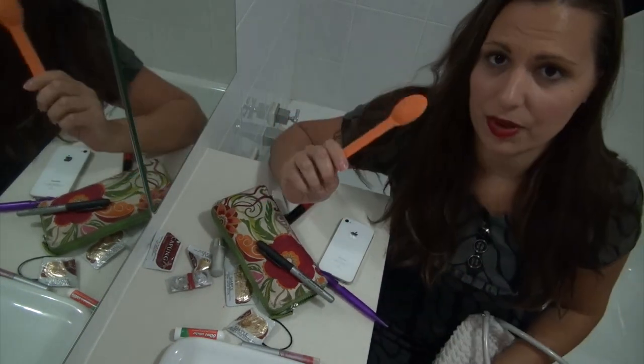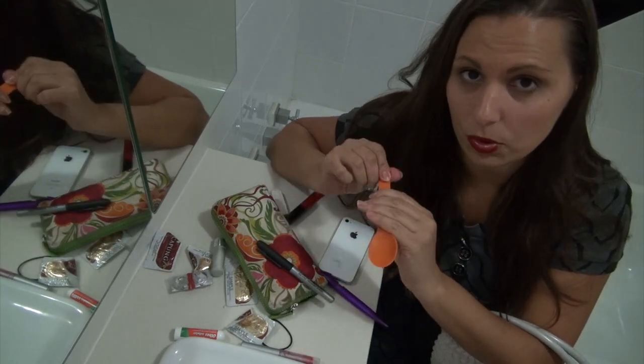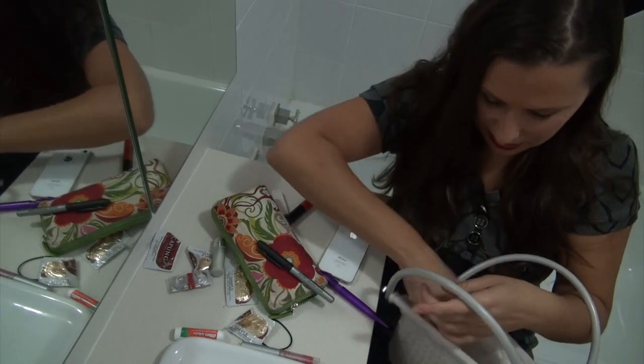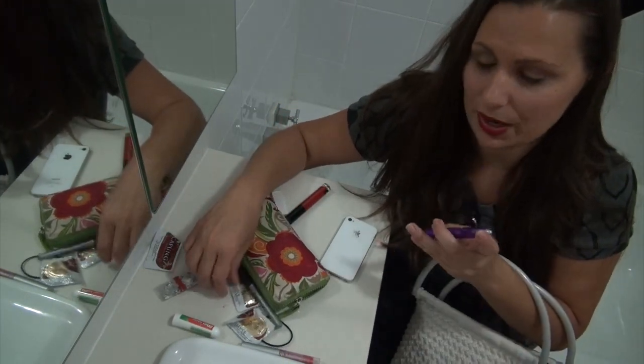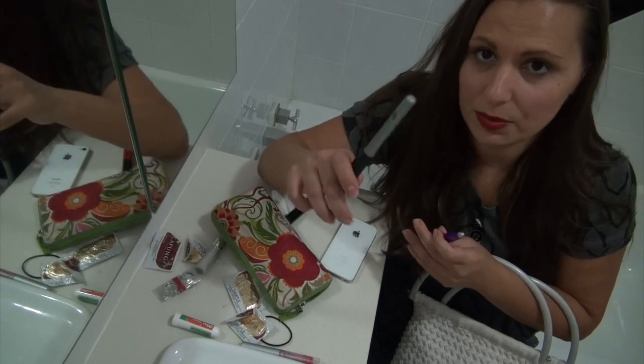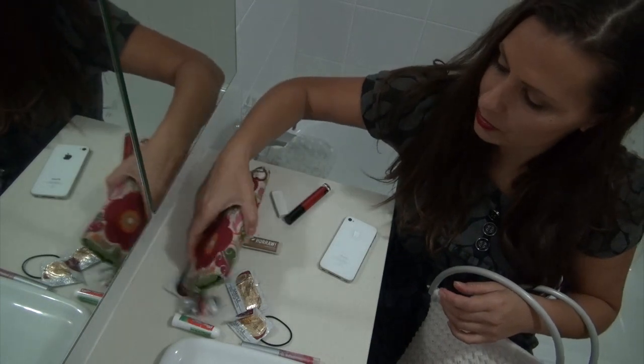I normally have a bamboo spork with a fork but I can't find it. Always have at least one pen and a permanent marker, because you never know when you're going to need to write things on places.